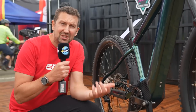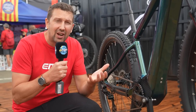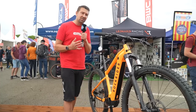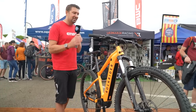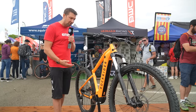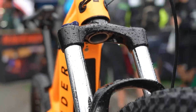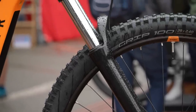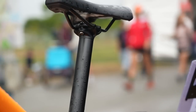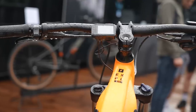With a mid-drive bike, the motor is mounted in the middle of the bike, giving more balanced weight and great handling characteristics. This is a great example: the Rock Rider e-Explorer 520, costing 1,999 euros. It has a Yamaha motor giving 50 newton metres of torque, a 500 watt-hour internal battery, a budget suspension fork with 130mm of travel, 29-inch wheels with off-road rubber, hydraulic disc brakes, a comfortable cockpit, and MicroShift gearing with a clutch rear mech — a proper off-road-ready hardtail for under 2,000 euros.